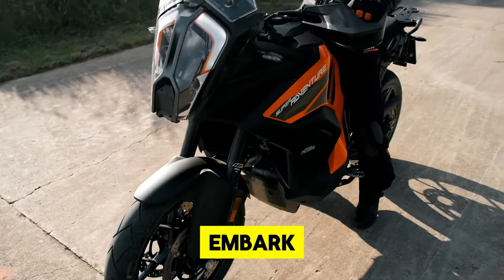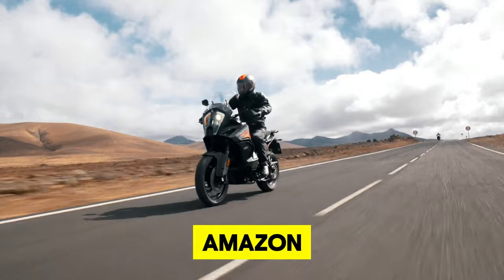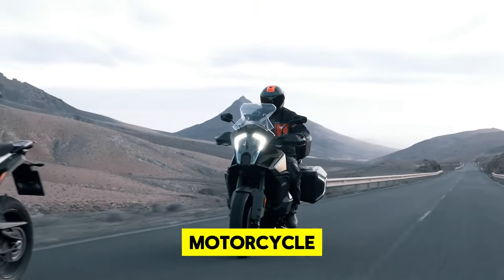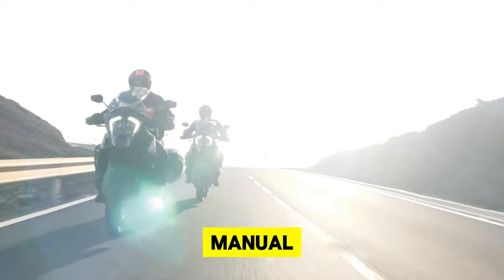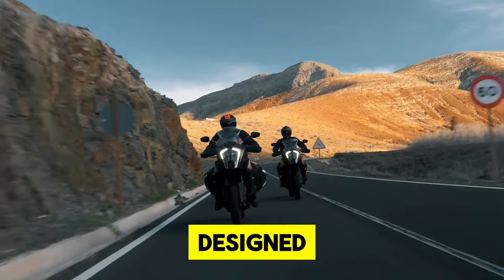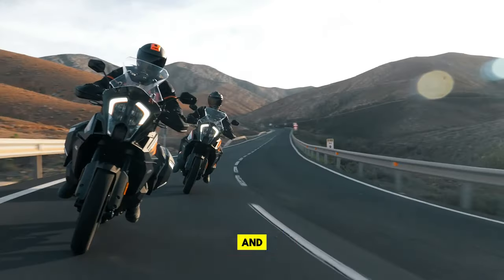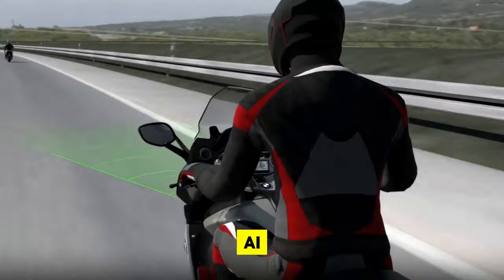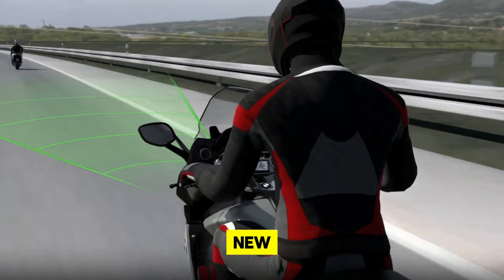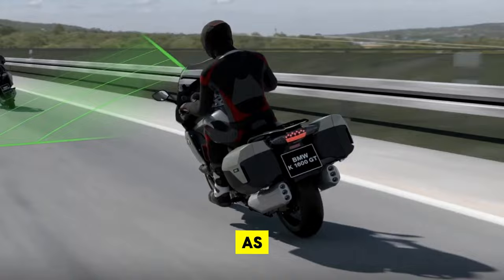7. Adaptive Cruise Control. Embark on longer journeys with less fatigue by utilizing Adaptive Cruise Control, a standout AI motorcycle gadget found on Amazon. This innovative tool smoothly adjusts your motorcycle's speed to keep a safe following distance from vehicles ahead, all without the manual hassle of braking and accelerating. It's designed to enhance your comfort during extensive rides, allowing for a more relaxed and enjoyable experience. By leveraging advanced AI algorithms, Adaptive Cruise Control ushers in a new era of convenience and safety for motorcyclists, ensuring each journey is as pleasurable as it is secure.